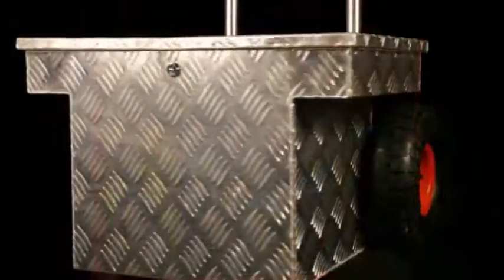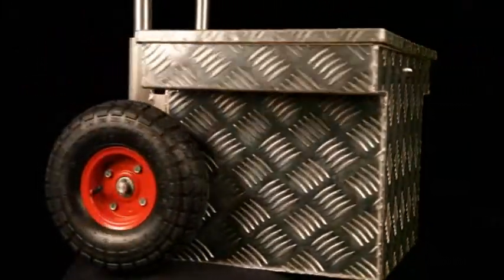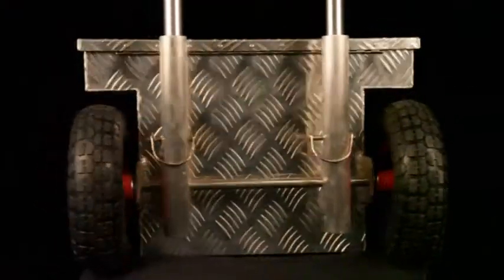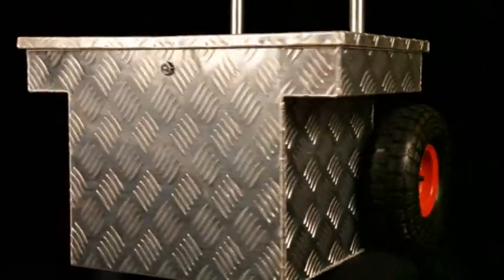Simmons tool carts make hard work easier. Simmons tool carts are patented. They're made from welded industrial aluminum, with lockable storage and welded seams. Simmons tool carts are heavy duty, durable, and they can handle even the toughest job site.